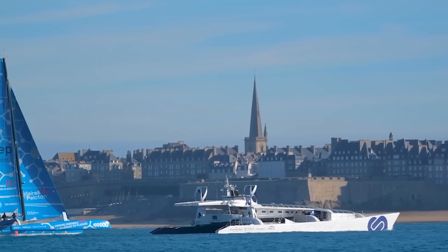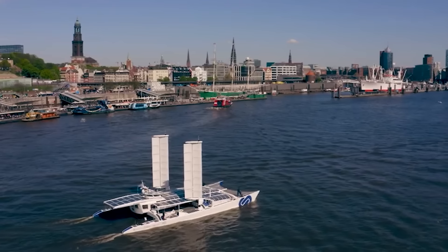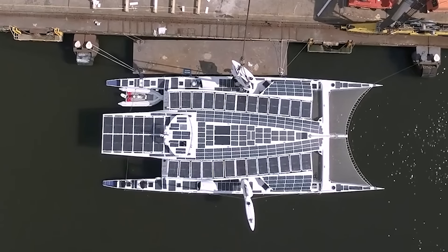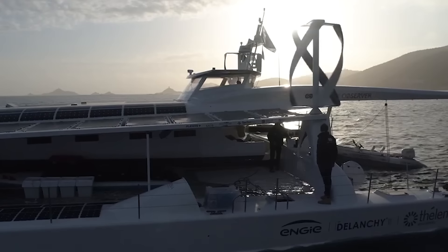If someone told me this yacht was a prop from Star Trek, I'd believe it. These solar panels give it a truly futuristic look. Despite skeptics' doubts, the yacht has cruised over 10,000 miles already.